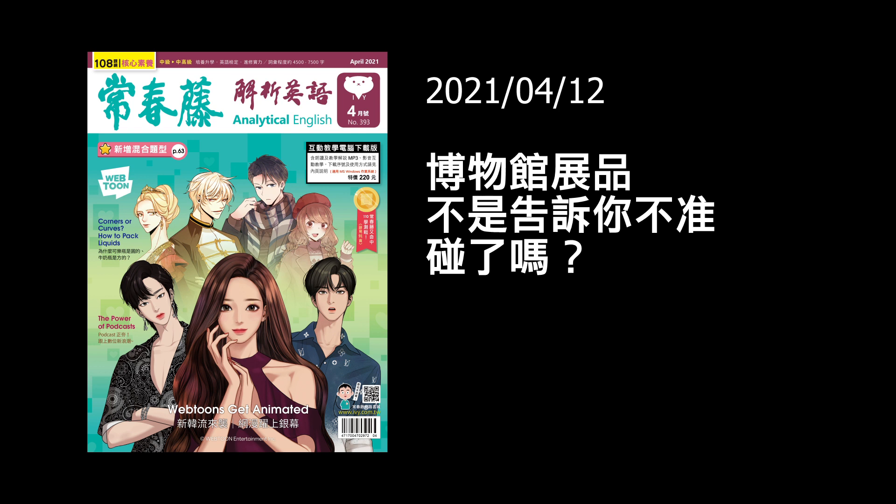我們現在請大家打開第三十三頁。你看這一頁的標題，它怎麼說的？ 'Don't touch the exhibits' — 不要碰那些展出的物品。這個 exhibit 在這個地方呢，是當名詞，普通的名詞，也就是 'the things that are being exhibited'。